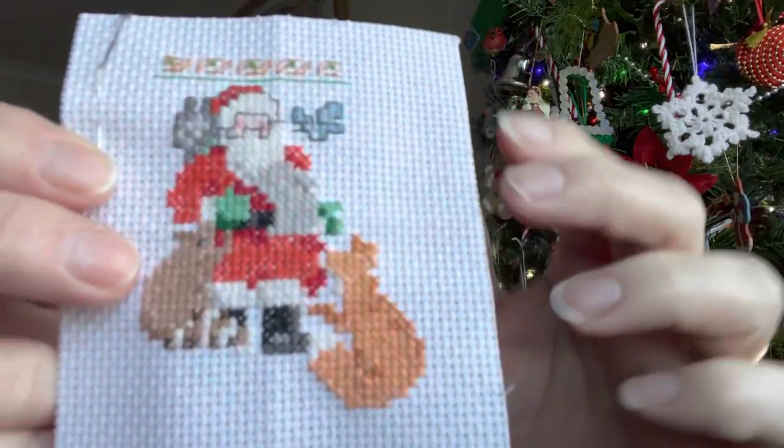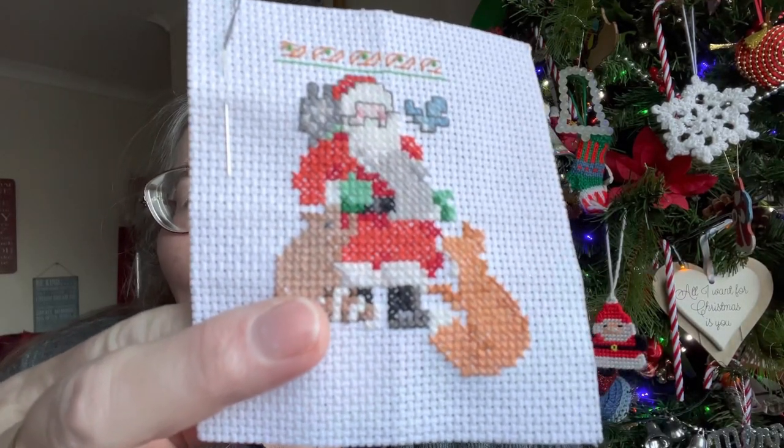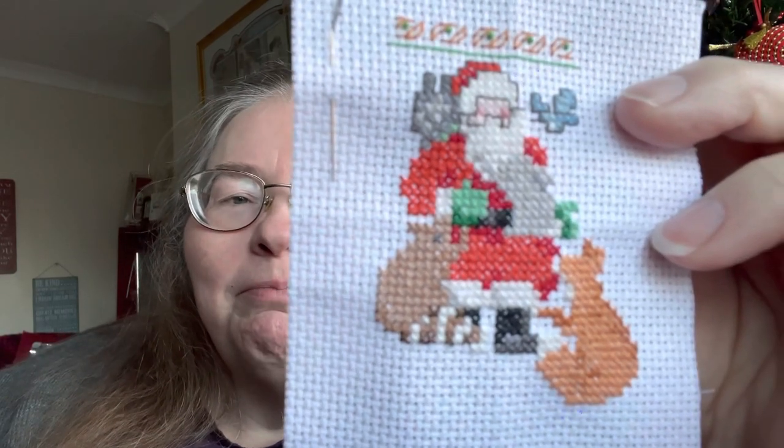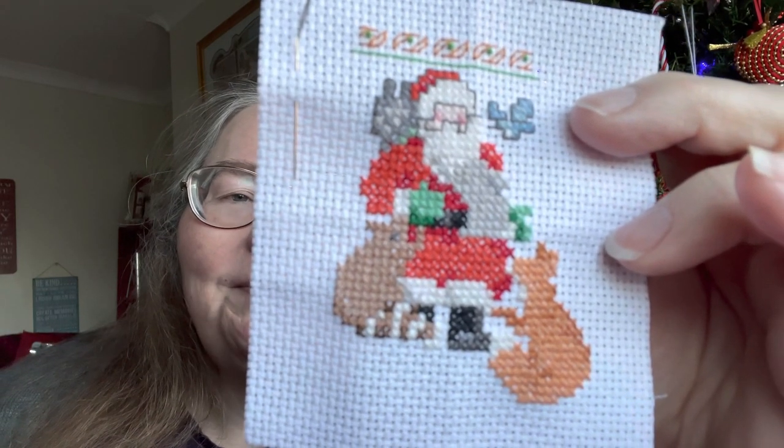I've decided to take the easy way out and just back stitch it the way it's charted, because I tried back stitching it differently and it was blocky. My thread broke and I was having to take it out and go back and forth, so I just decided to go with it. Santa will have blue eyes instead of black, because the chart had black French knots — I think blue will look nicer. All the rest of the animals can have black eyes.